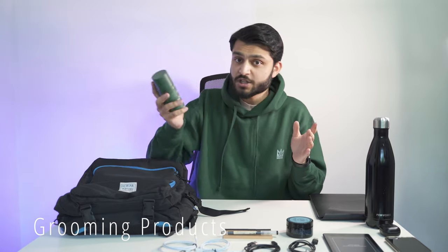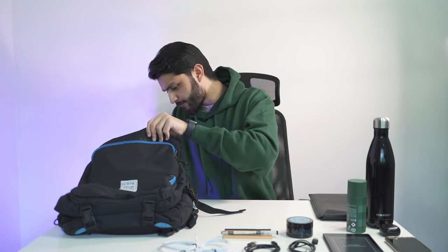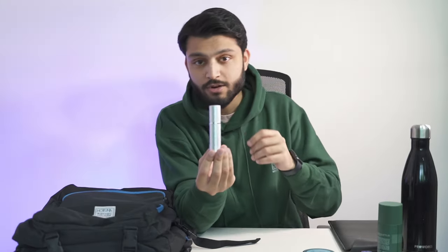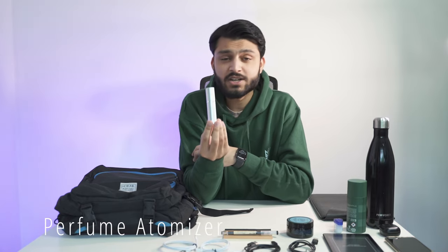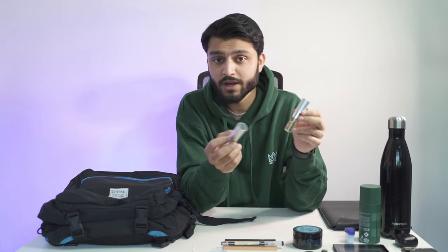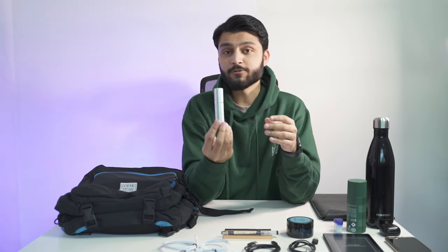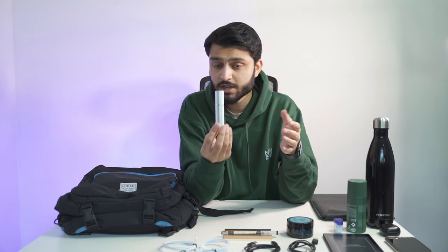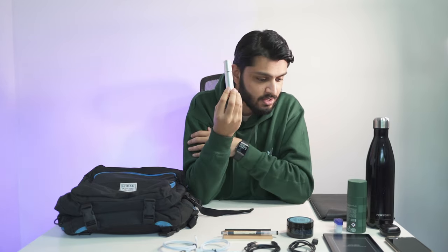In the middle compartment I have American Crew Fiber to fix my hair on the fly, and a body spray in case I have a dinner appointment or event after work. There's also a travel-size Vaseline — this video is not sponsored by Vaseline. And this is an atomizer: it allows you to carry a small amount of your perfume in a spray bottle, so I'm not lugging around a 200ml bottle. It falls under Heathrow's liquid guidelines and easily lasts a couple of weeks with regular use.